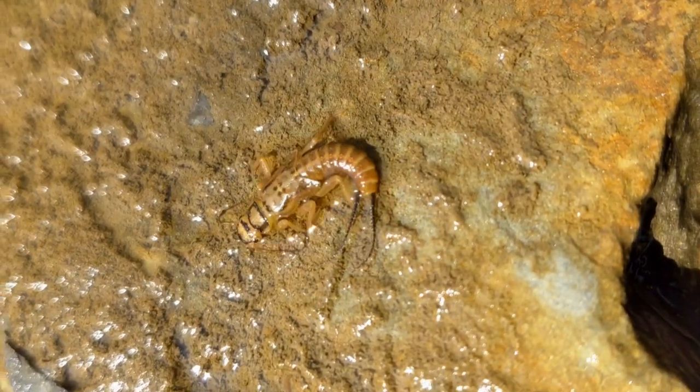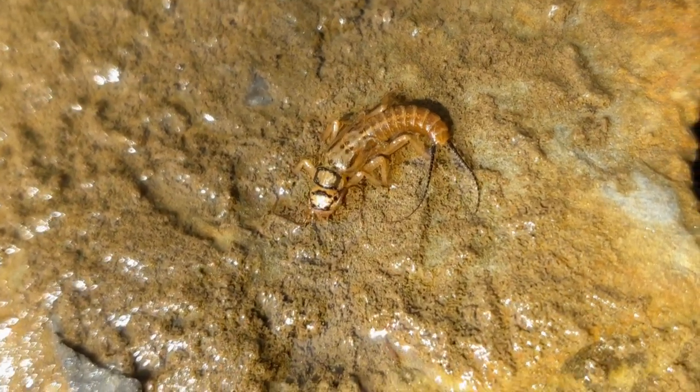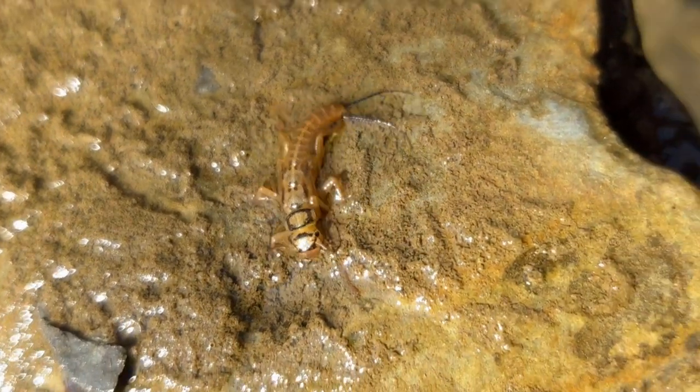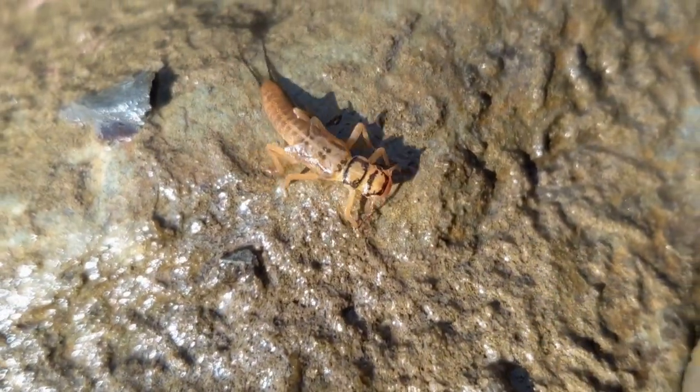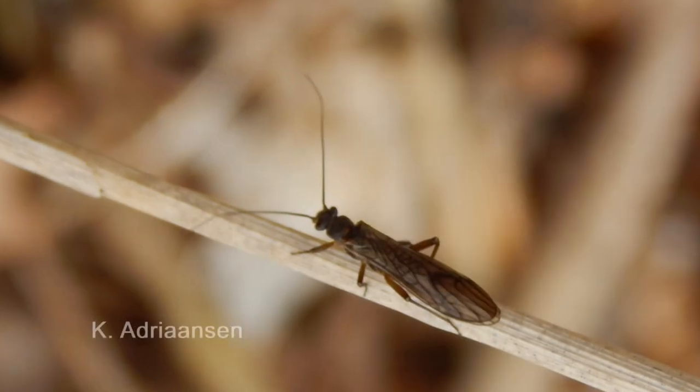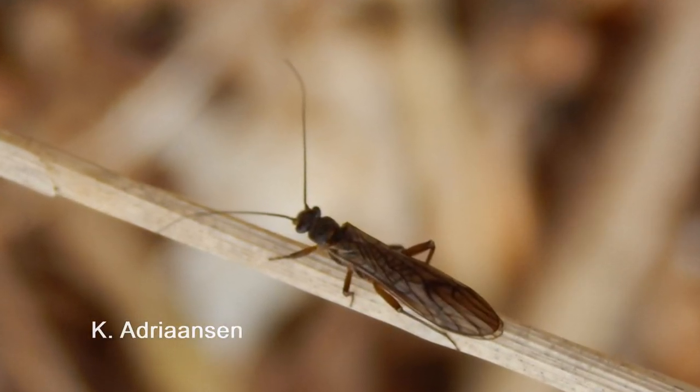If oxygen levels become low, stoneflies may do push-ups to circulate water past their gills more quickly. Can you see their boomerang-shaped wing pads on their thorax? A year or more of their life is spent as a nymph in a stream, while they live only a few weeks as a winged adult.